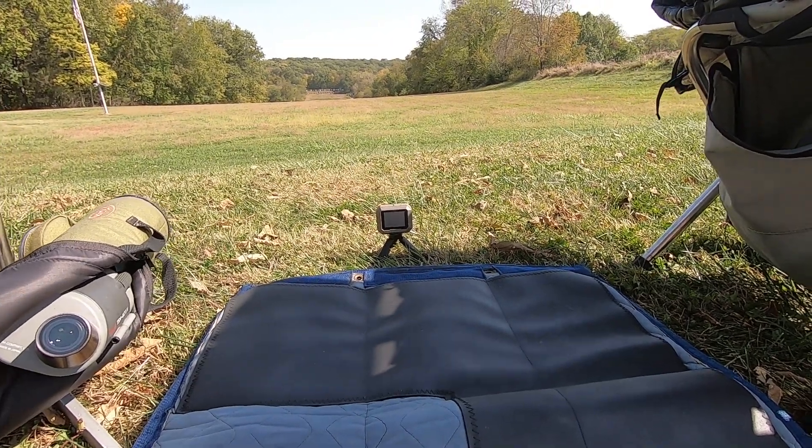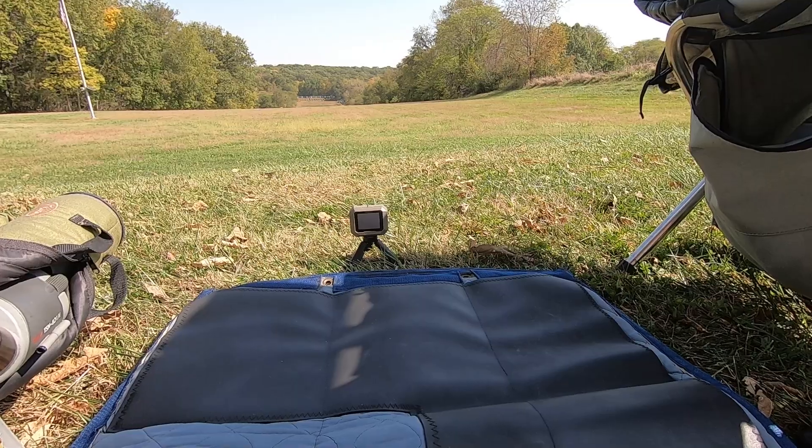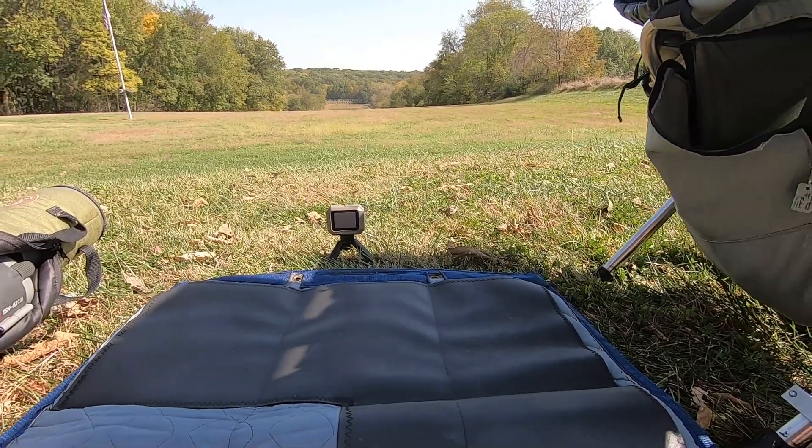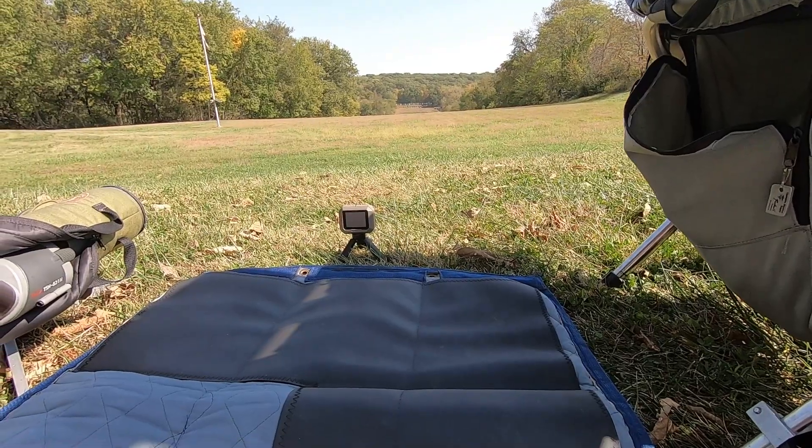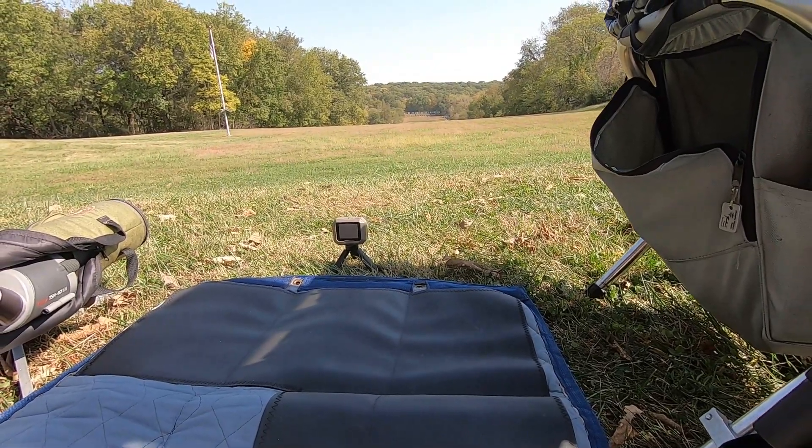Recently, I had the opportunity to borrow another competitor's Garmin chronograph. I used it at a couple of matches and got data on both my short line and mid-range ammo. Let me show you what I found.